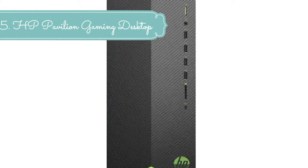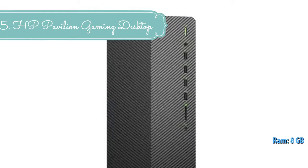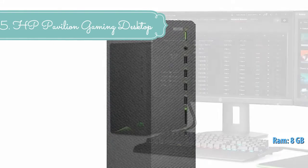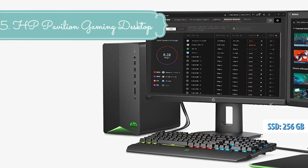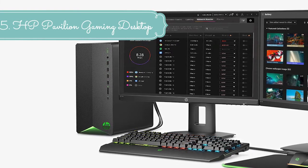Incredible speed for playing the latest games and accomplishing day-to-day tasks. Play, create, and multi-task with a powerful CPU — up to 9th generation Intel Core i7 processors or 3rd gen Ryzen processors.